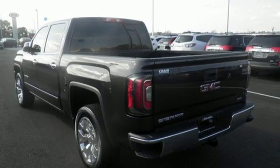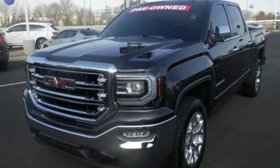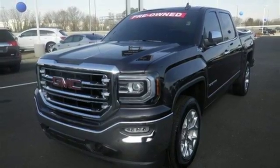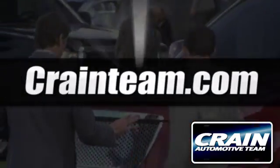Elevate your expectations of comfort, durability and capability with this tough truck. Put it to work today. Visit us anytime at craneteam.com.